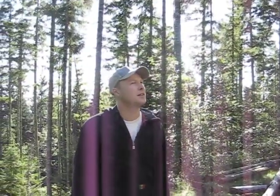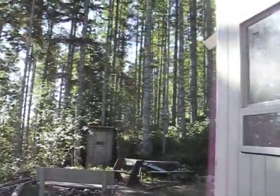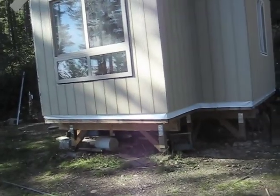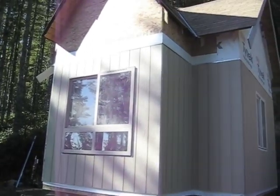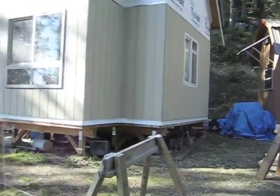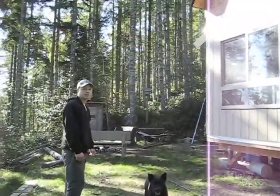Good morning boys and girls. We're at the cabin today. It's mid-October, a sunny day, and there's the cabin so far. We got T-111 on the bottom, still need some windows, and we're doing cedar shakes on the top. I'll show you inside.